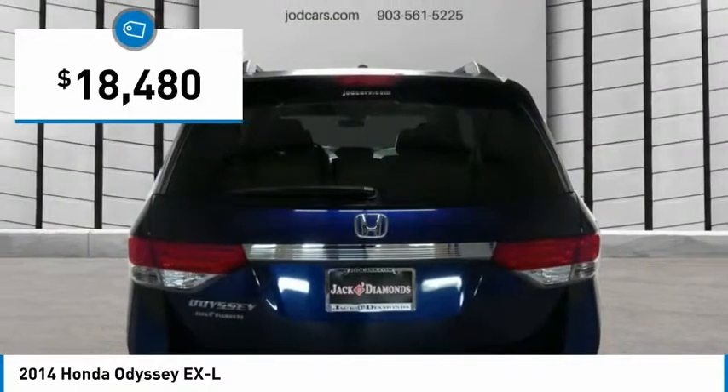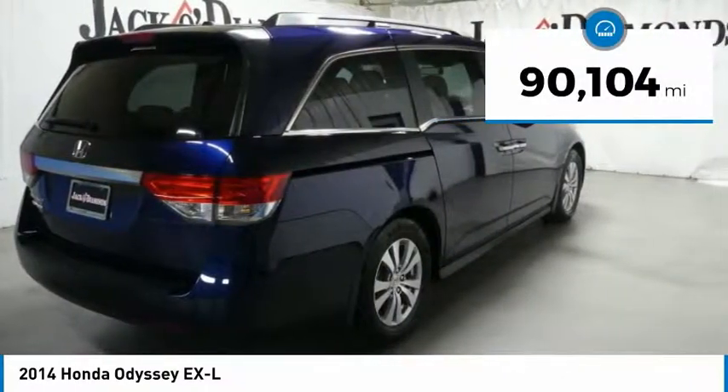And is priced below $20,000. This vehicle has less than 95,000 miles.